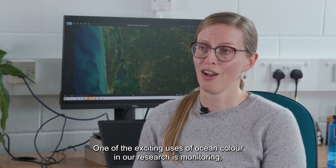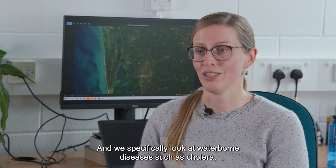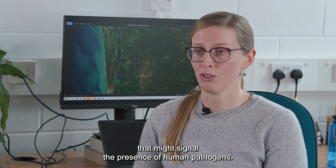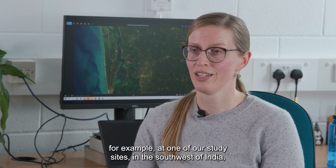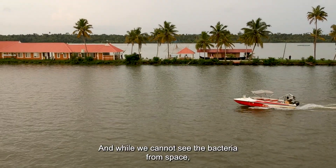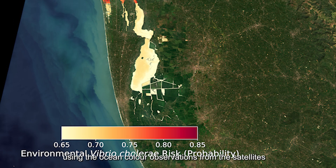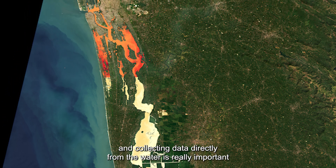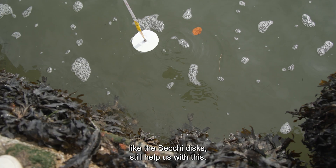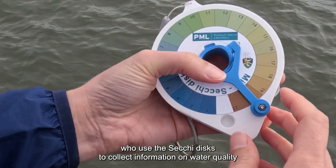One of the exciting uses of ocean colour in our research is monitoring of human diseases in our aquatic environment — we specifically look at waterborne diseases such as cholera. By analysing water colour, we can detect changes in water quality that might signal the presence of human pathogens. For example, at one of our study sites in the southwest of India, we know that cholera bacteria are present when there's a lot of phytoplankton present. While we cannot see the bacteria from space, we can estimate the risk based on our observations of phytoplankton using ocean colour data from satellites. Collecting data directly from the water is really important to make sure we use the satellite information correctly, and tools like the Secchi disc still help us with this — we work together with citizens in India who use Secchi discs to collect information on water quality.